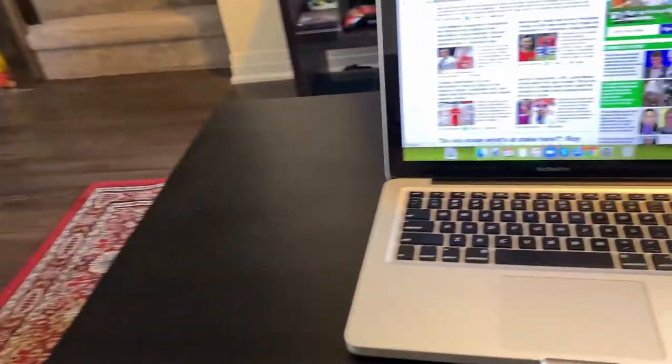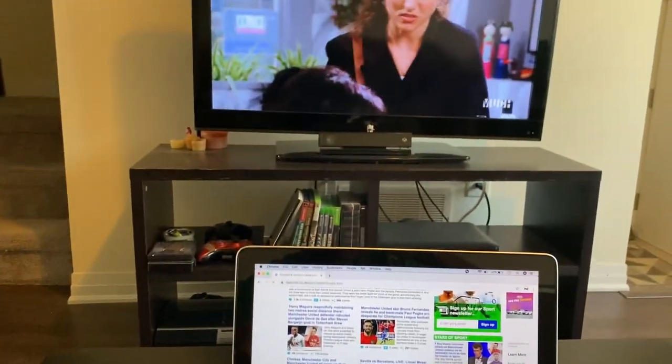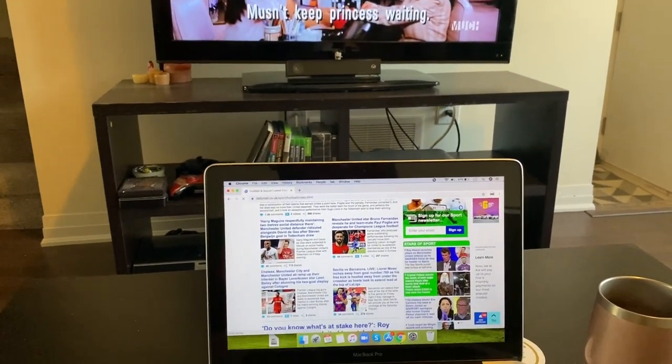I'm just finishing my coffee now, catching up on some soccer news, got some sand felt in the back. I'll catch you guys before I head off to training.